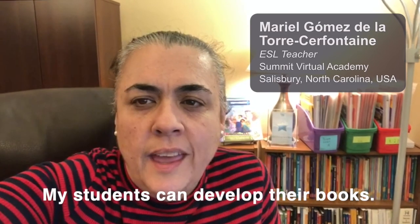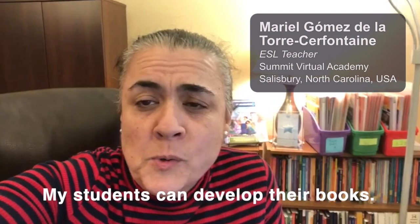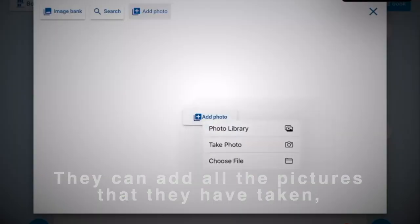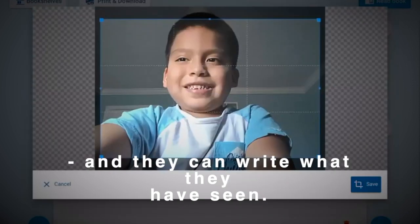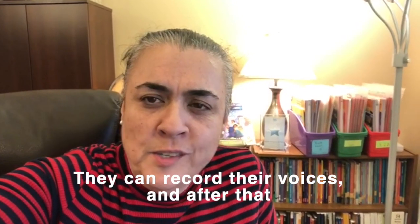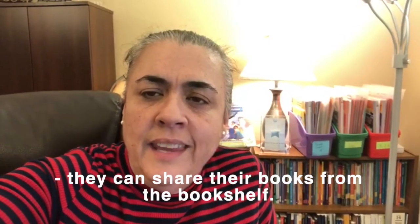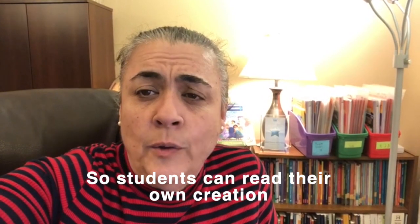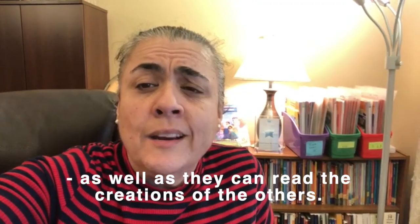My students can develop their books — they can add all the pictures that they have taken and write about what they have seen. They can record their voices, and after that they can share the books from the bookshelves. Students can read their own creations as well as the creations of others.